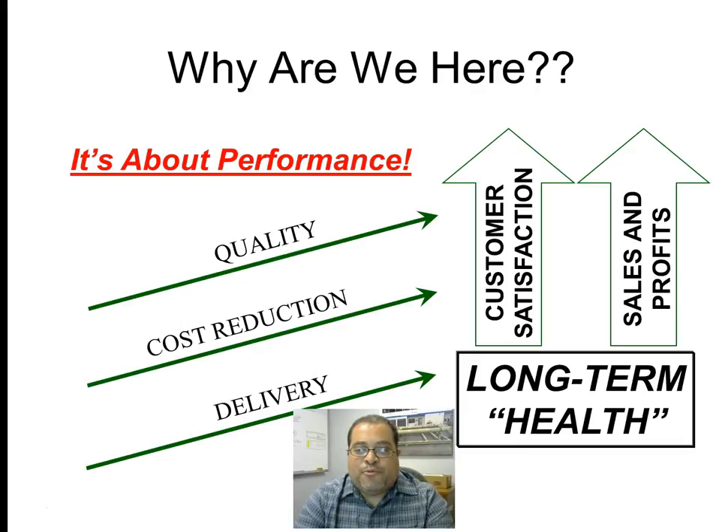Lean is all about performance. And the idea is that if you improve quality, you reduce costs, you improve your delivery to your customer — that leads to customer satisfaction, which leads to increased sales and profits, which leads to the long-term health of your company.